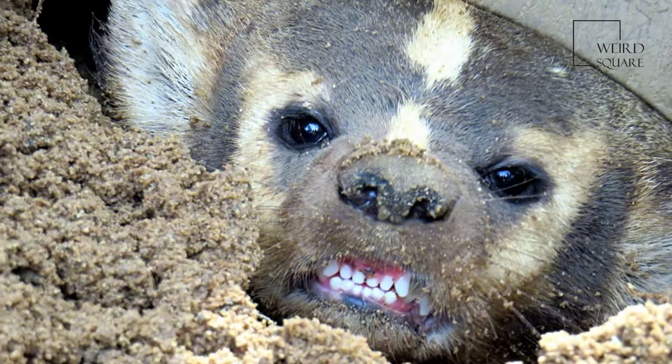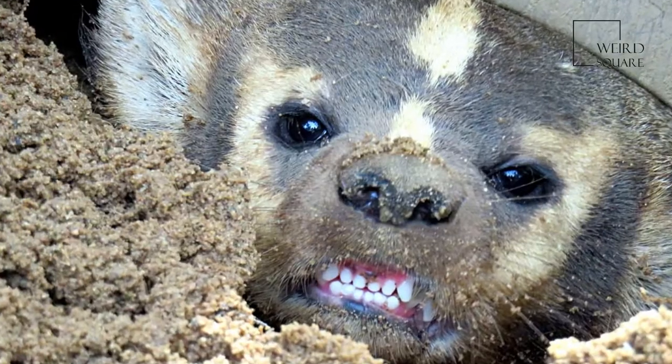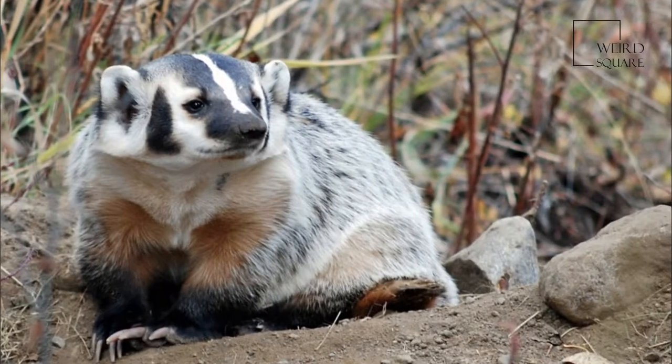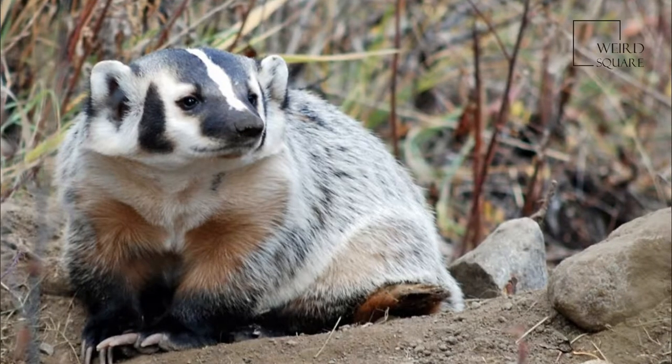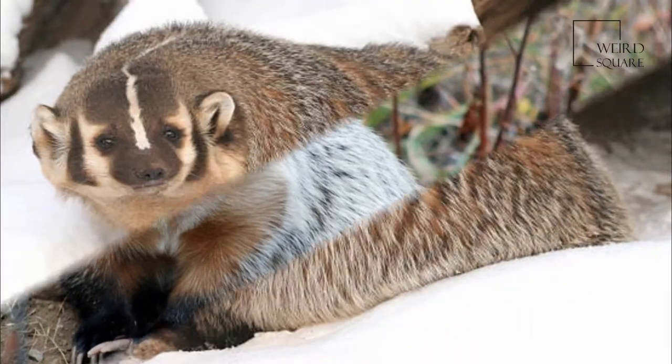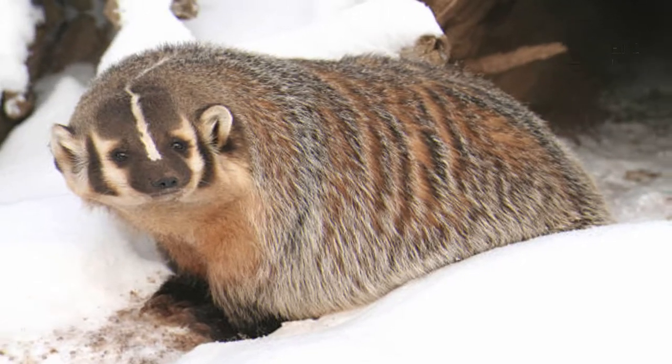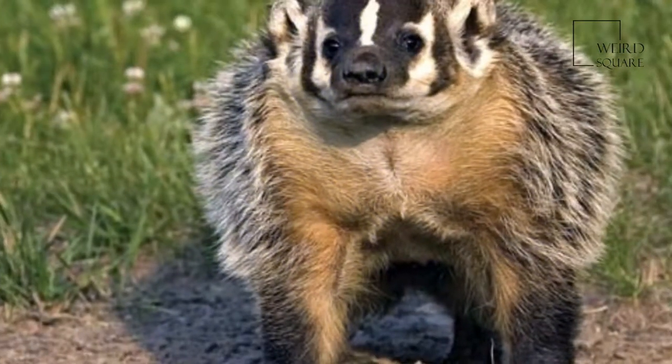Northern subspecies such as T. t. jeffersonii are heavier than the southern subspecies. In the fall, when food is plentiful, adult male badgers can reach up to 11.5 to 15 kg. In some northern populations, females can average 9.5 kg.